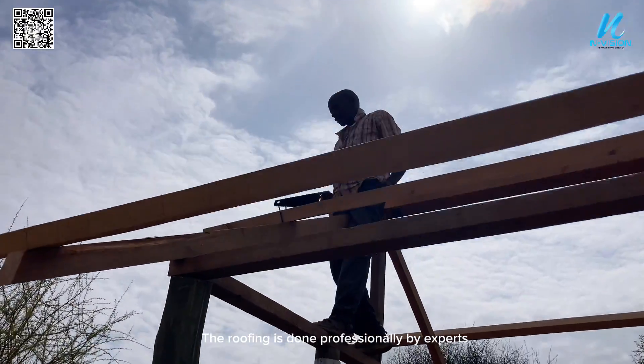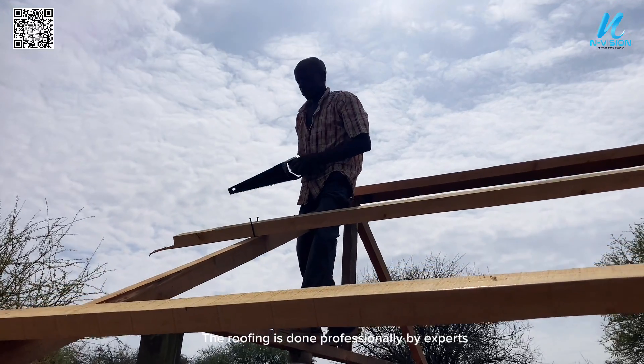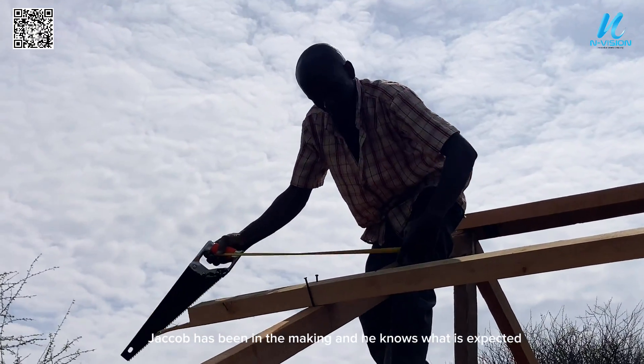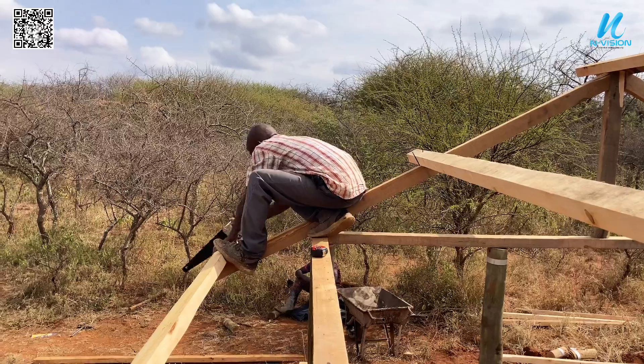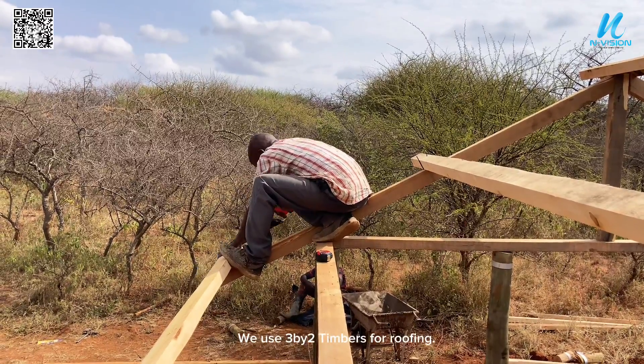The roofing is done professionally by experts. Jacob has been in the making and he knows what is expected. We use three-by-two timbers for roofing.